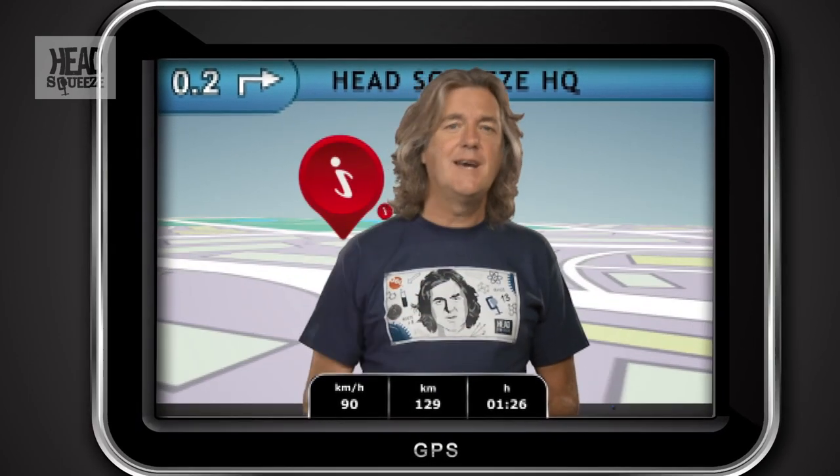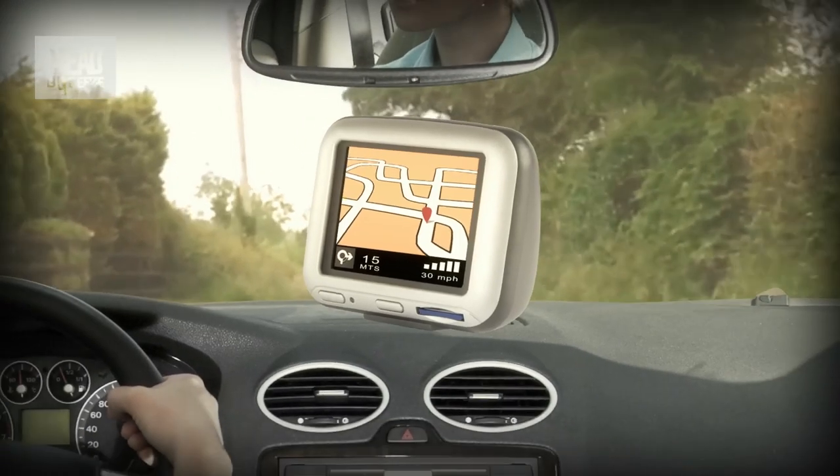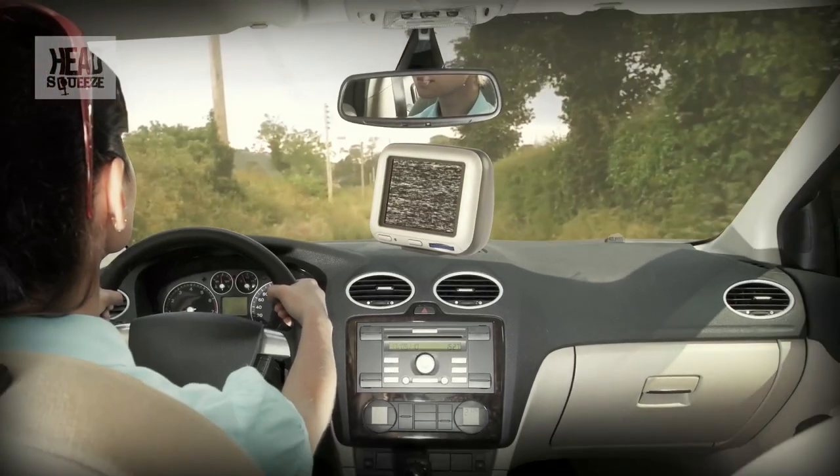Like position, the more satellites it can see, the more accurate its time will be. Originally, the civilian signal from the satellites was deliberately degraded to reduce accuracy. Early GPS receivers could only tell you where you were to the nearest 100 metres, which made it tricky to use them for precise navigation. But in 2000, this selective availability, as it was called, was switched off, meaning that GPS is now accurate to about 15 metres for all of us. The US military can still turn GPS off or scramble it at will.